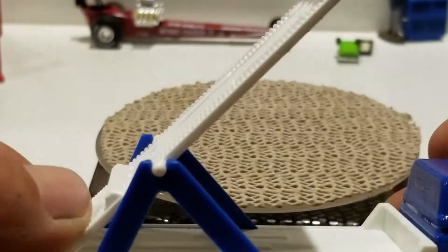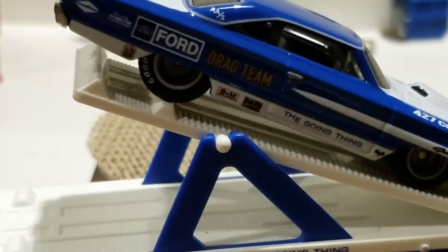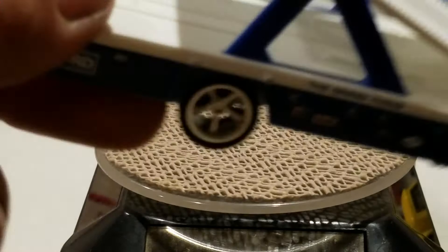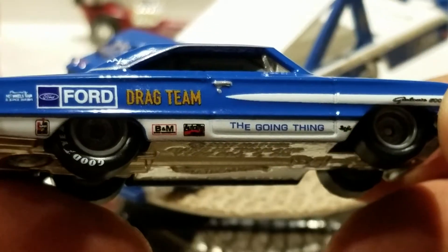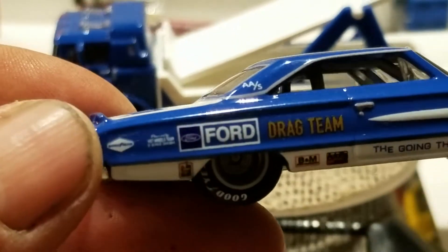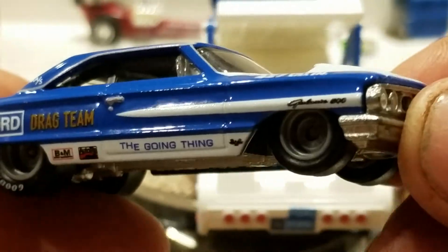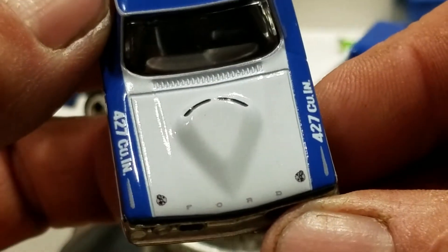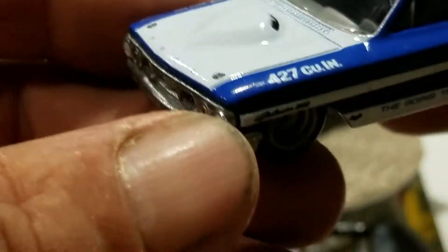This one tilts and you can put the car on there. Here's the Ford Galaxie — it says Ford drag team, 'the going thing,' Goodyear, B&M, Auto Light, Galaxie 500, 426 cubic inches. You've got the hood pins and the Ford emblem with that awesome hood.